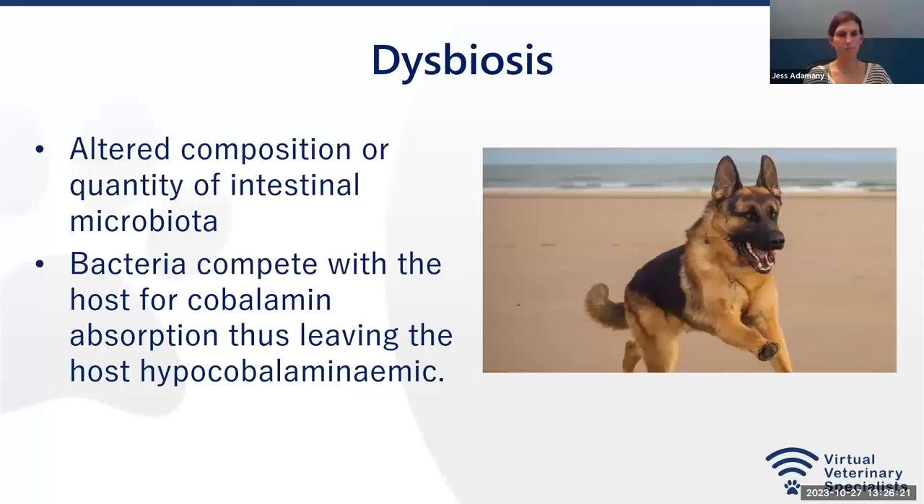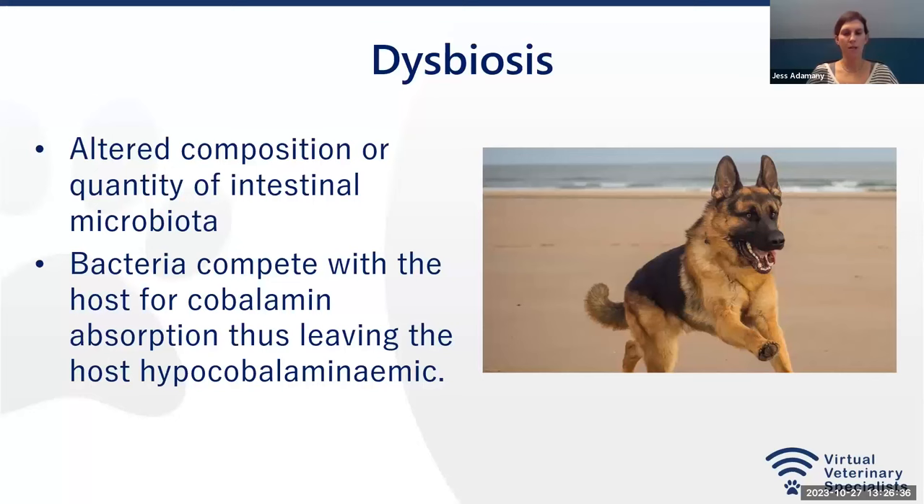Dysbiosis — an altered composition or quantity of the intestinal microbiota — also contributes to hypocabalaminemia. The bacteria compete with the host for the cobalamin, thus leaving the host hypocabalaminemic.